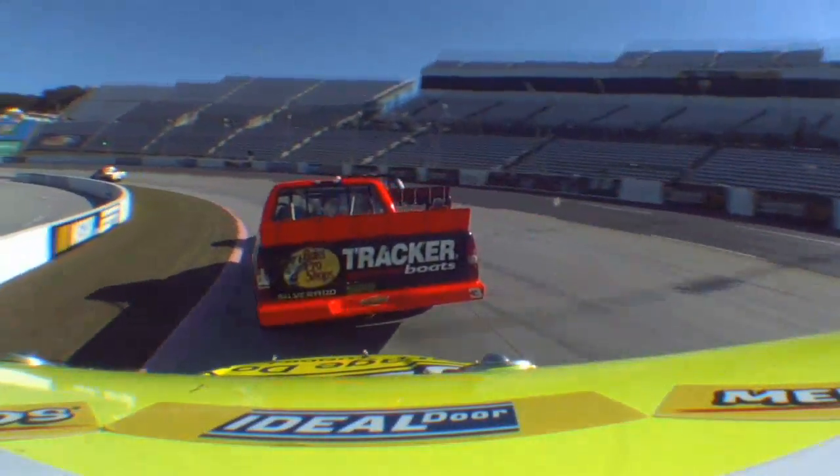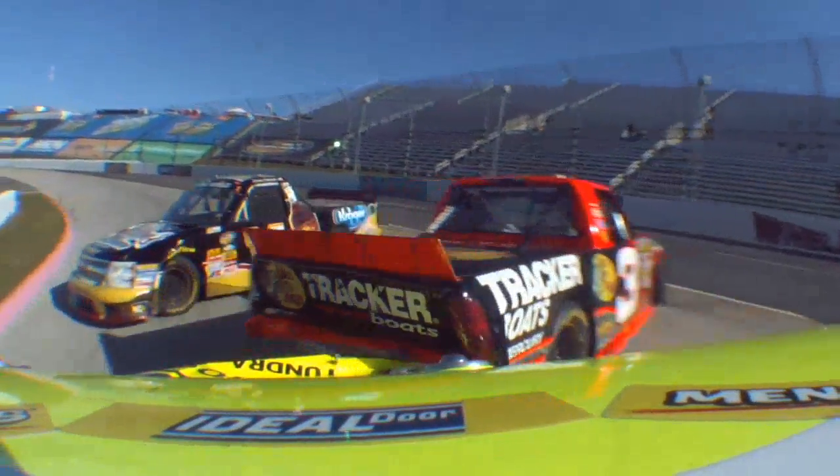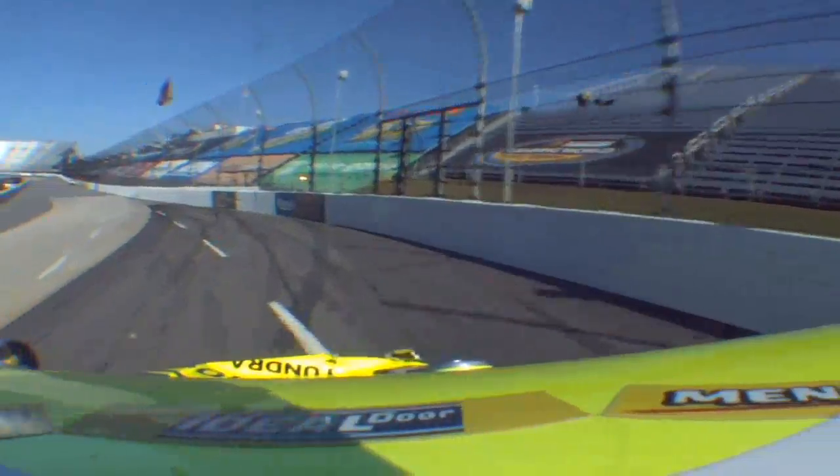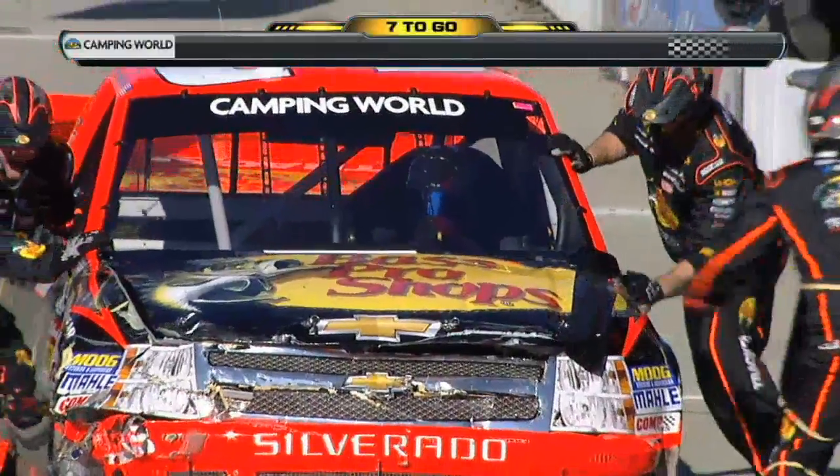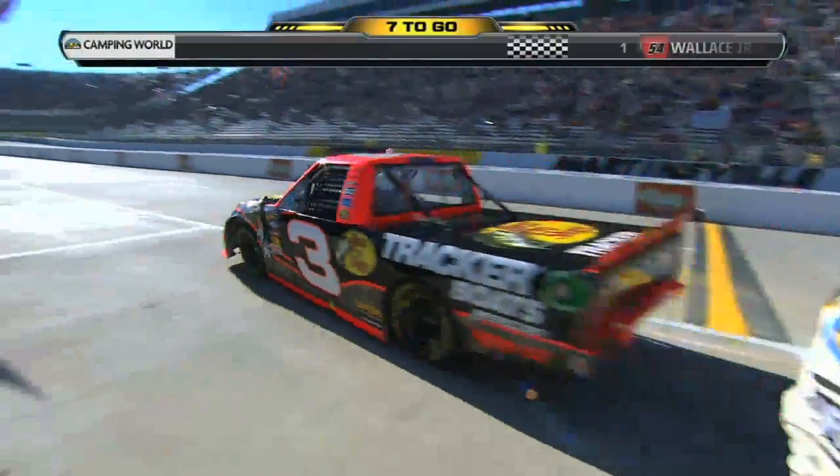But we saw that angle, Phil, we talked about it — he had some help too. Yeah, the hard part there is that Kevin Harvick's not going to understand that the three was being pushed by the 88, because everybody was piling up behind.